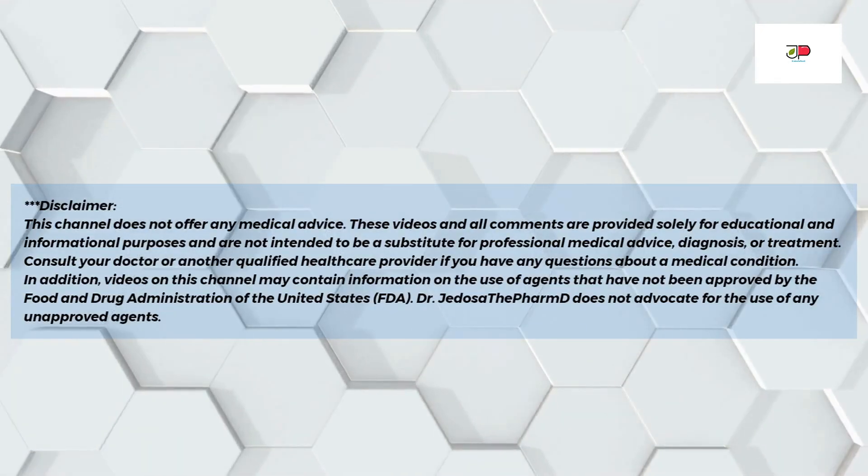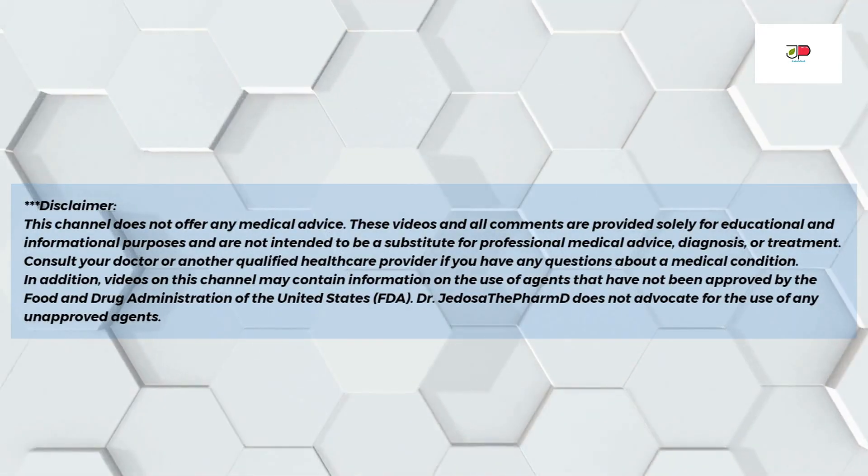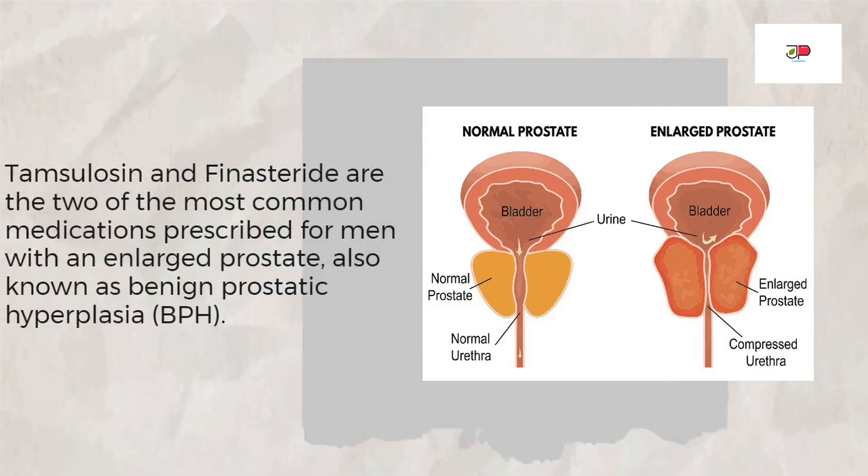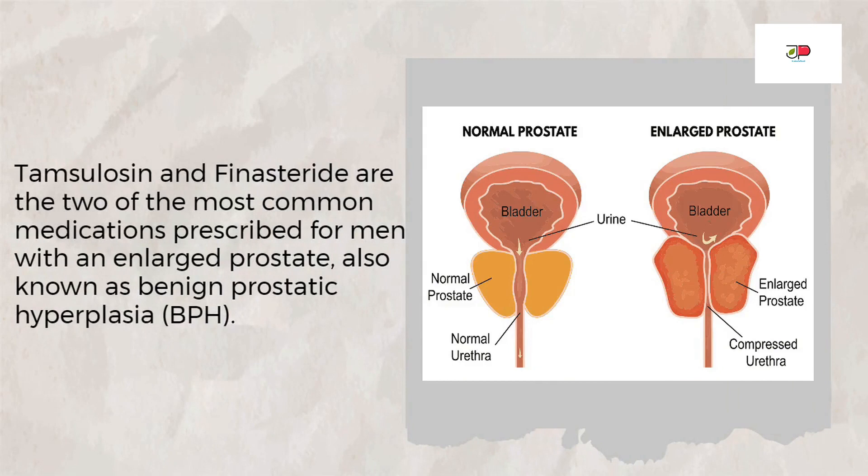Hi, Jodos Zifar M.D. here. Welcome. Please don't forget to subscribe to the channel. Let us get started. Tamsulosin and Finasteride are two of the most common medications prescribed for men with an enlarged prostate, also known as benign prostatic hyperplasia, or BPH.